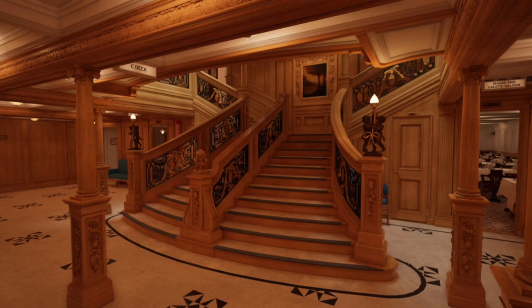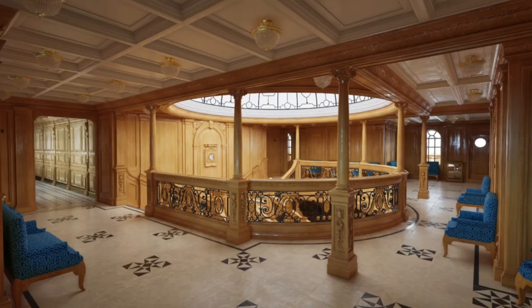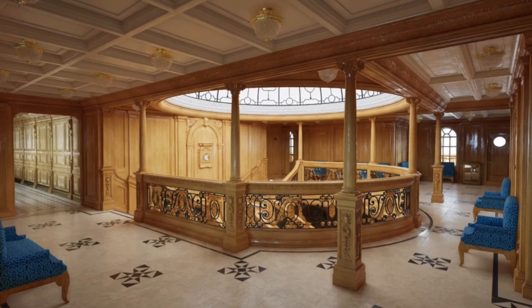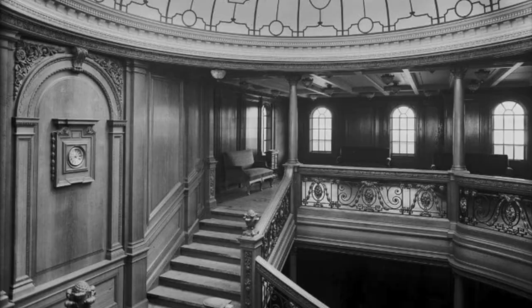It was damaged severely when the ship broke in half and ended up getting destroyed entirely when the stern imploded as it fell to the ocean floor. There's an image on the bottom of the ocean of the metal framework from the aft grand staircase dome — that's the aft grand staircase, not the original. I feel like when people see an image like that and think of the grand staircase, they think of the one from the movie, but this is a different one. There were two different grand staircases on Titanic. This one was also only for first class passengers.